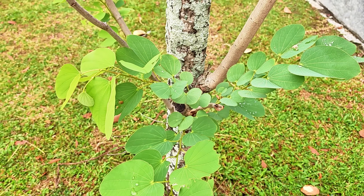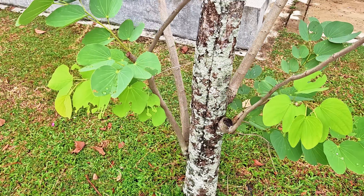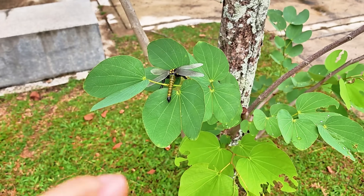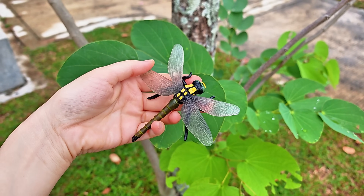Hmm, do you think we'll find any insects on this tree? Hey! Look at this! Long body and big wings! It's a dragonfly!